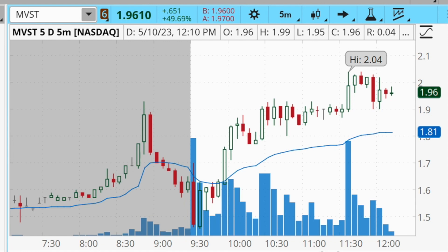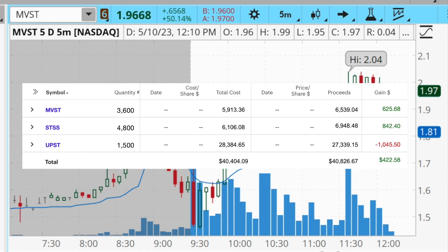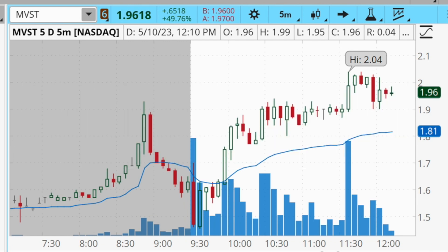Hey traders, welcome back to another daily recap. Today I was able to lock in $422 in profits. Just like yesterday, two of them were winning trades and one of them was a losing trade. Although yesterday I was able to lock in over $2,000 in profits, today I had a bigger loser with UPST — I lost $1,045 on that trade — but thankfully the other two trades made up for that loss and I was still able to make over $400 in profit.